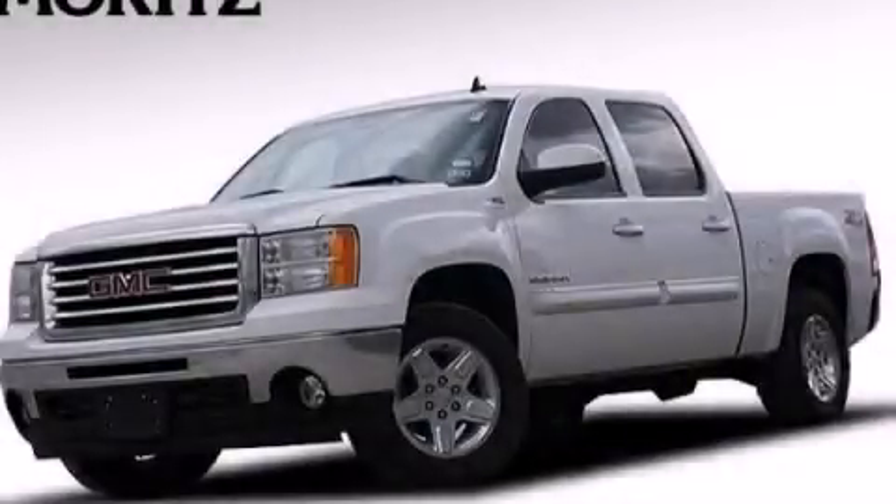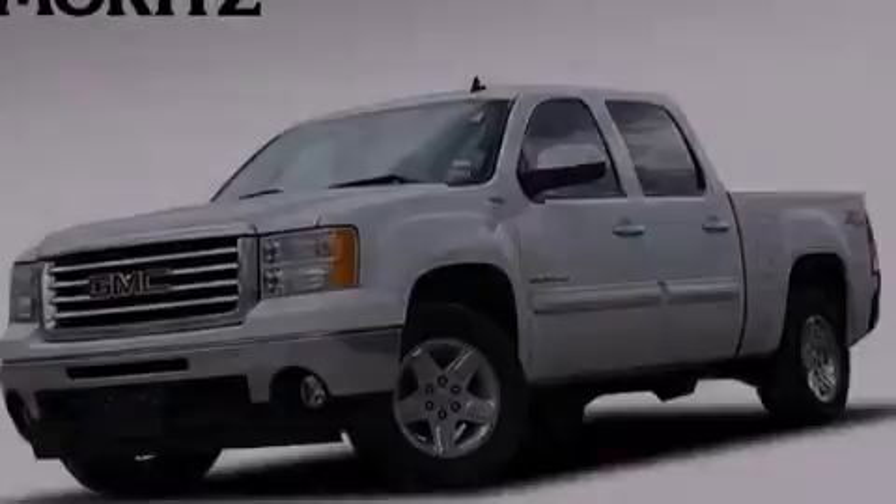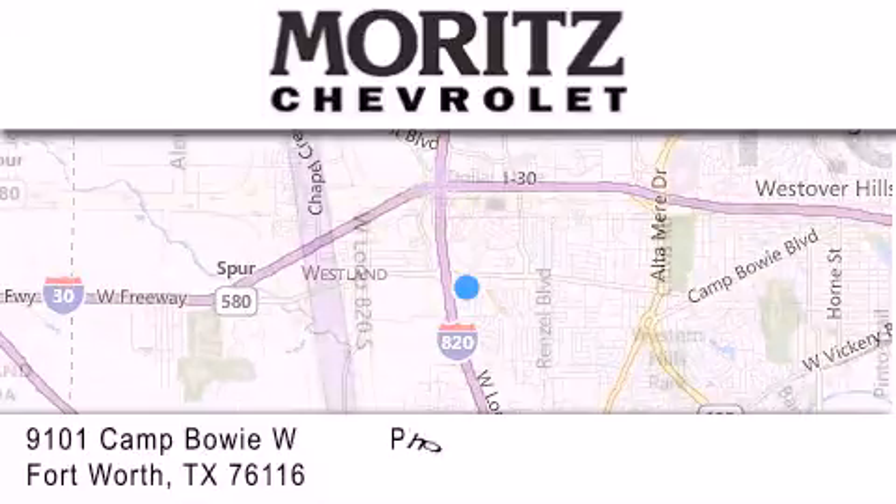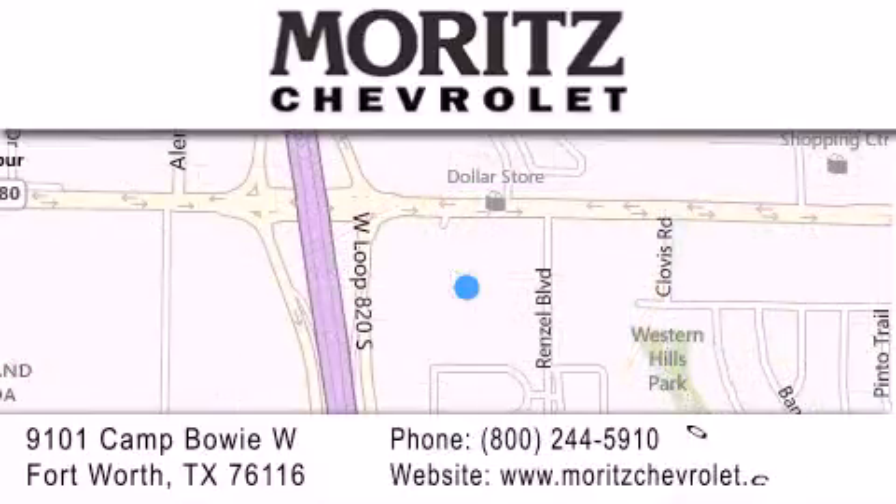Stop by today and test drive this automobile for yourself. Thank you for considering Moritz Chevrolet for your next luxury vehicle. If you have any questions, please visit our website, give us a call, or stop by our dealership, located at 9101 Camp Bowie West, in Fort Worth.